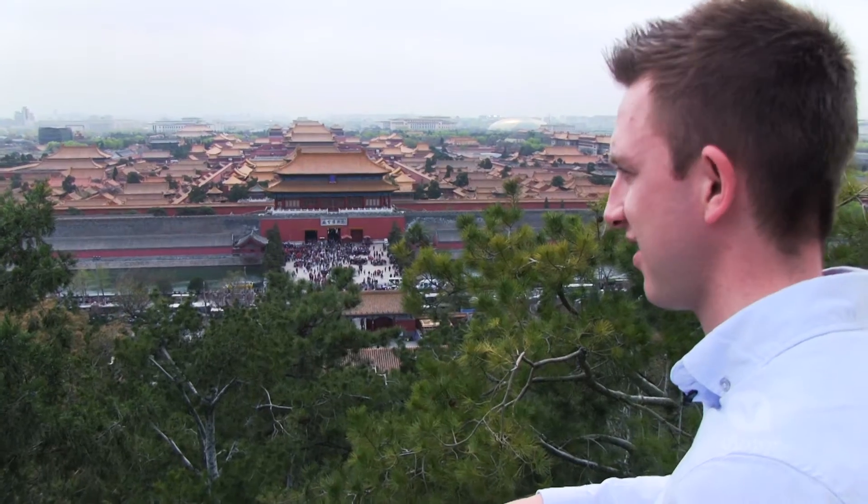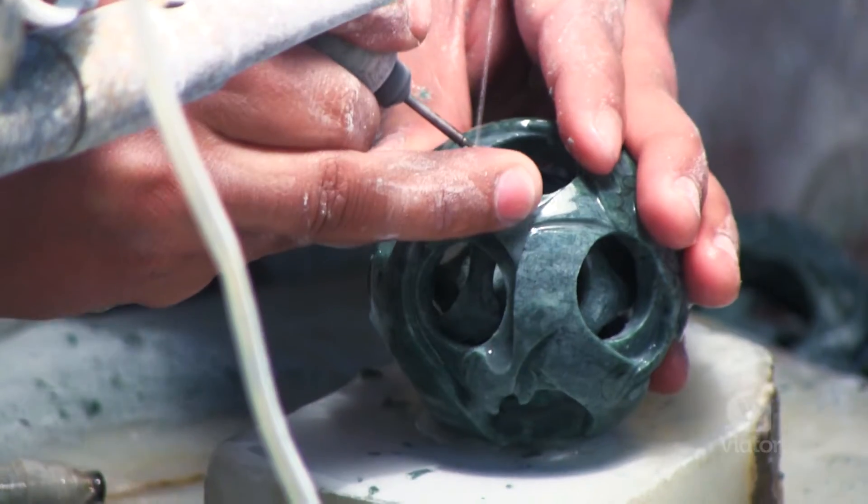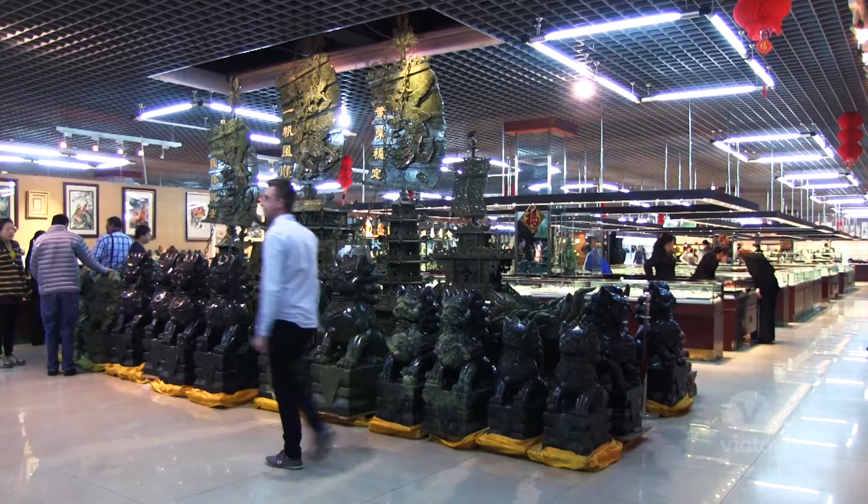Not only do I get to see all the big sights, but I also get to check out a jade carving factory. Here at the factory, you can see how they shave and carve and smooth out the jade. There's so much time and energy put into making just one piece.